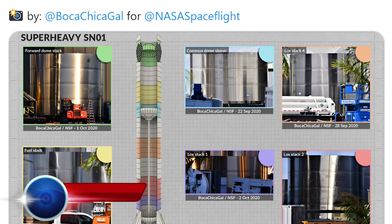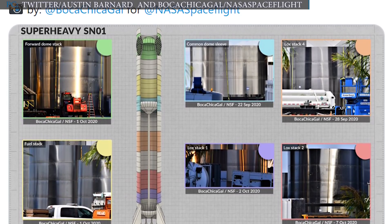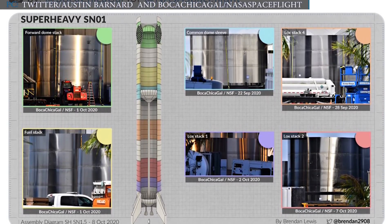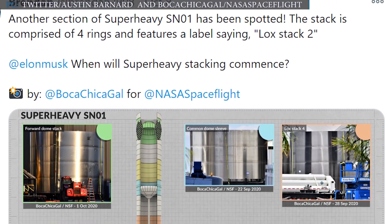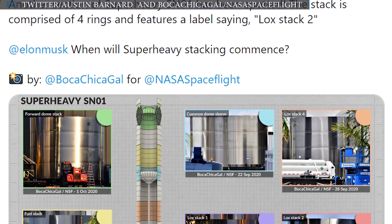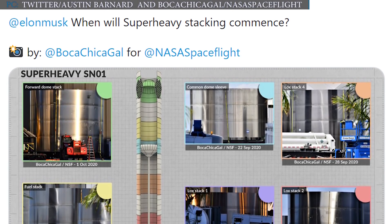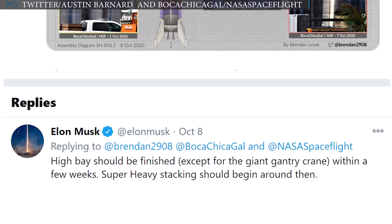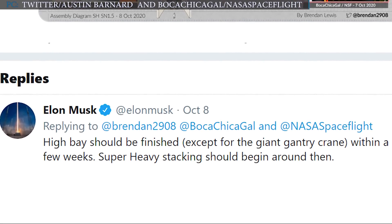SpaceX is already working on it. A local photographer, Mary, also known as Boca Chica Gal, took some photos of SpaceX's Super Heavy booster. The photographs show six sections of the Super Heavy booster already seen in Boca Chica. Another section of Super Heavy SN01 has been spotted — a stack comprised of four rings featuring a label saying LOX STACK 2. When someone asked when Super Heavy stacking would commence, Musk replied that the High Bay should be finished, except for the giant gantry crane, within a few weeks, and that Super Heavy stacking should begin around then.